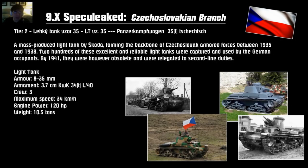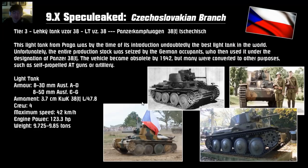Tier 2 is the original Panzerkampfwagen 35T. The T stands for Czech — silent T at the beginning — German for Czechoslovakian. It's the 35T you know from the German tech line. Armor at best is 35mm, with a 37mm gun, crew of 3, and a better top speed of 34 km/h. So it's a light tank. Tier 3 is the 38T — the same as the 38T at tier 3 for the Germans. Same gun, a little bit better armor for the later version. Different versions with different armor are available. Crew of 4, top speed of 42 km/h. So a decent tier 3.